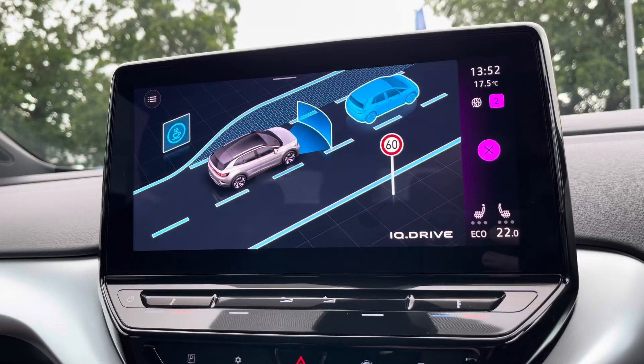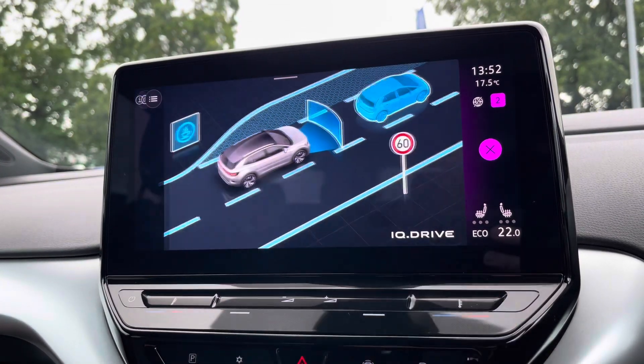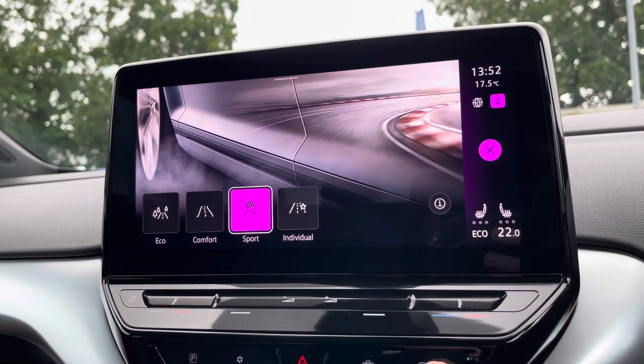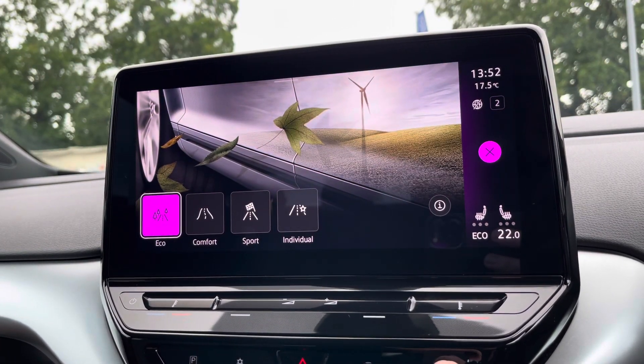We've got the latest safety systems on board to keep you and the family safe, including lane assist and much more. There are also multiple driving modes available, including a sport setting for a more dynamic drive.